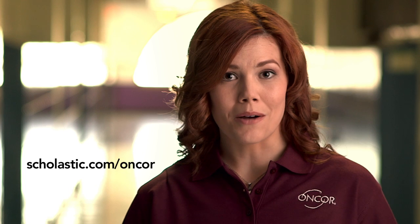I think it's really great that Encore and Scholastic have teamed up to provide lessons for teachers. It got me really excited to teach how kids can conserve energy. Encore understands the importance of investing in our schools and in our communities. For more information, visit scholastic.com/Encore.